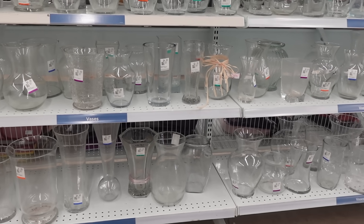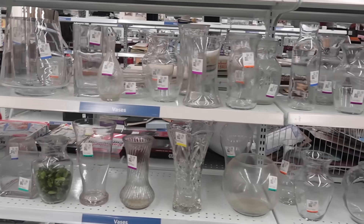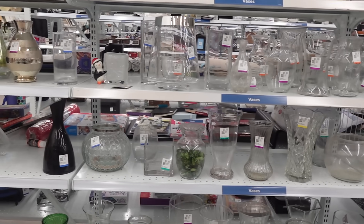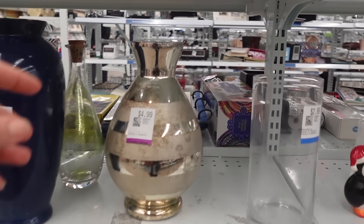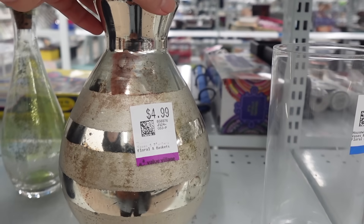I searched not only the pottery but also the glass section, originally with the thought of painting it with a simple mix of baking soda and paint. Just a quick tip: always look past the color because paint can change anything.